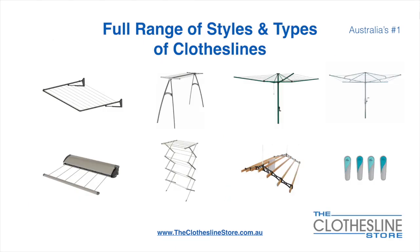At the Clothesline Store we have a full range of styles and types of clotheslines. These include folding frame clotheslines which can fit on a wall or a post, the popular portable clothesline, folding head rotary hoist, fixed head rotary hoist, retractable clotheslines, indoor outdoor airers, ceiling mounted airers, and accessories which include products such as pegs.